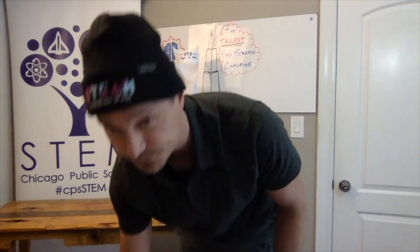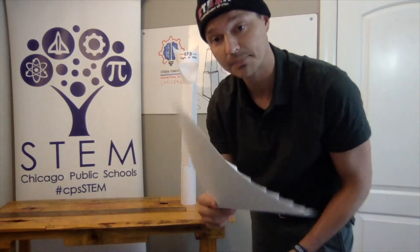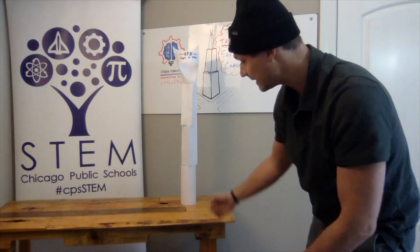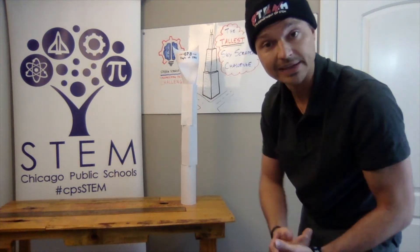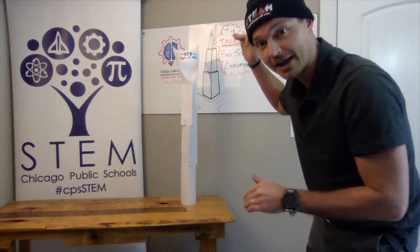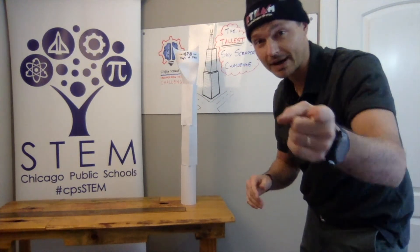You will have the opportunity to use eight sheets of paper to create the tallest structure. My tower right here — I utilized four sheets of paper and it measures 34 inches in height. That tells me that you all should be able to beat me in the height of my tower. I want to see what you all got.